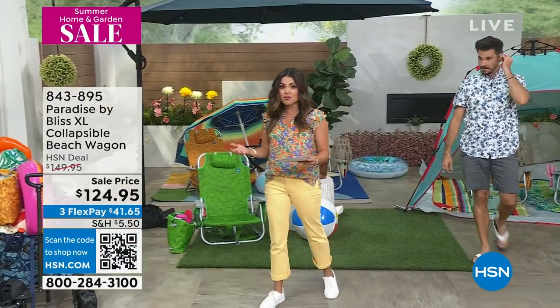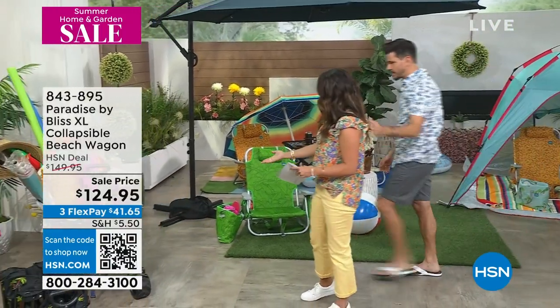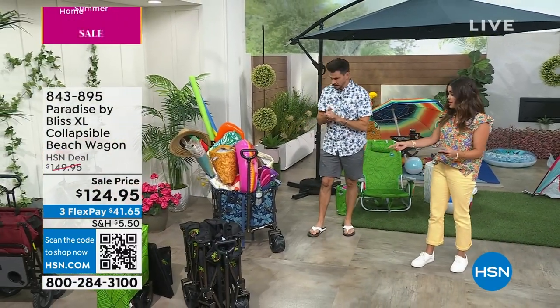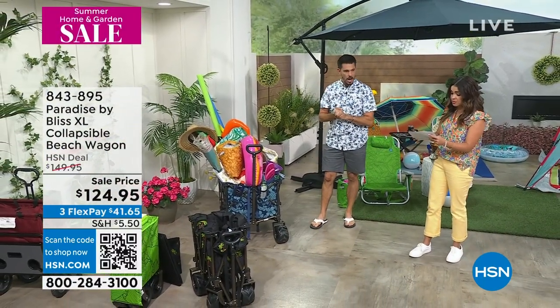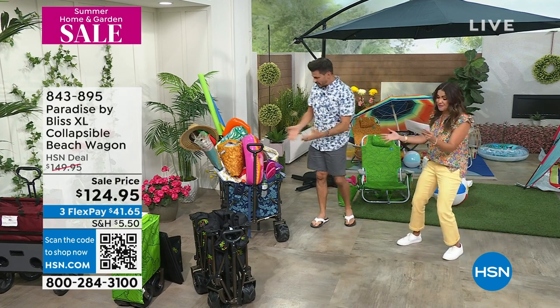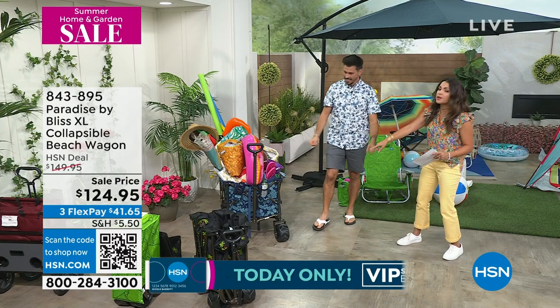Brand new today and on sale. This is also Paradise by Bliss — the XL. XL in terms of look how much this can hold. I wrote it down, I couldn't believe it. I think it's 175 pounds. Look at all the stuff in here, in the wheels.